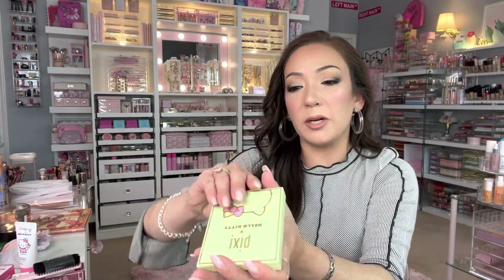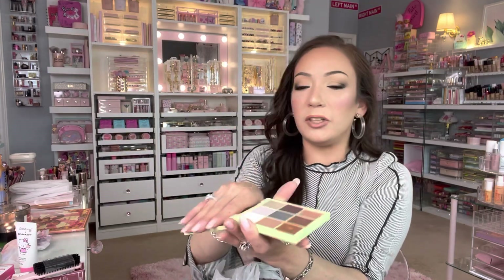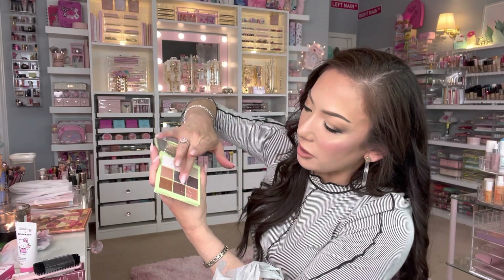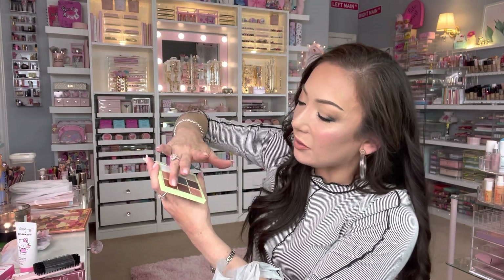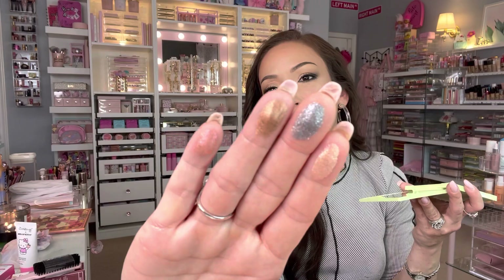The one I was really excited for is called Harmony Hues. I love the embossing of the Hello Kitty at the bottom — three shades. I wish there were more pastel colors; this doesn't feel like it brings out the Hello Kitty collab vibe — it reminds me more of a Grand Canyon collab than Hello Kitty. But the quality is always amazing with Pixie — beautiful. The swatches are gorgeous.